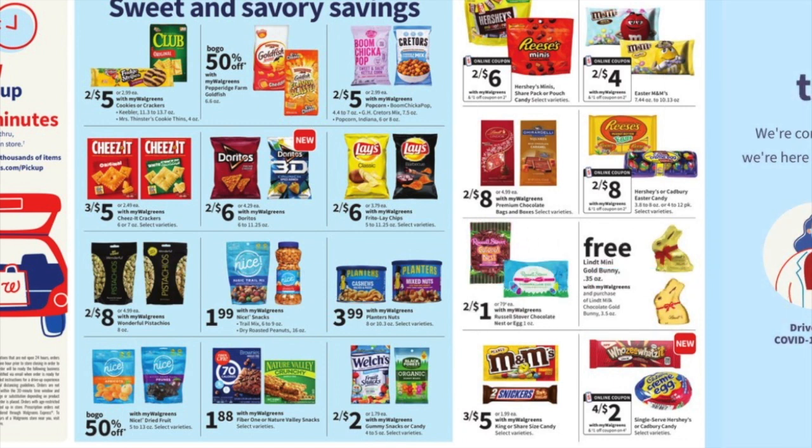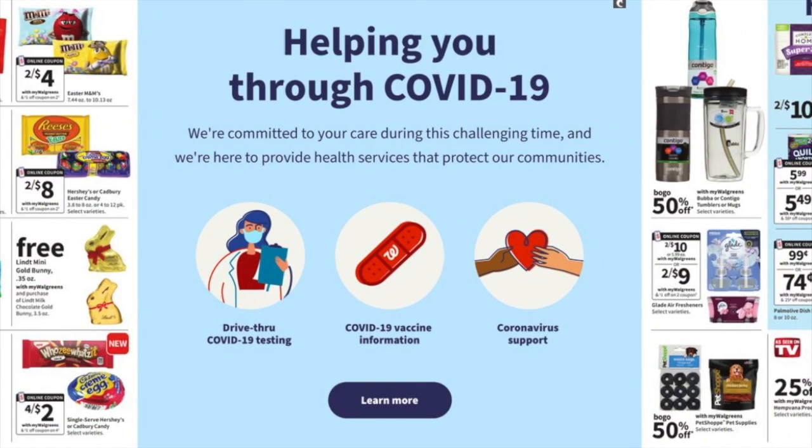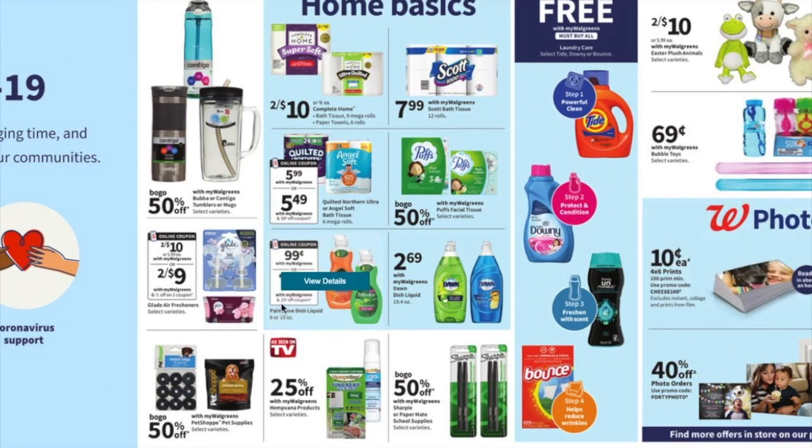They have the Russell Stover candy two for $11 if you need that. M&Ms are going to be two for $4 after the Walgreens coupon is factored in. They've got Palmolive soap with a 25-cent-off coupon making it 74 cents. Nothing's really popping out at me there.